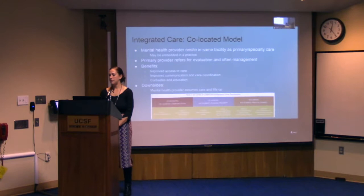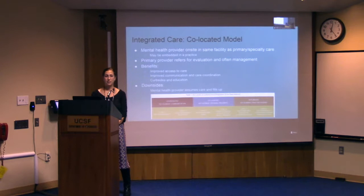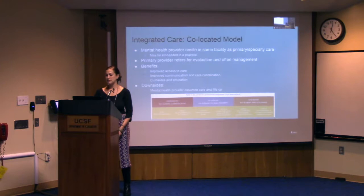Patients best served by this model are those who are lower acuity and motivated for treatment but having trouble accessing care — they need timely assessment and perhaps stabilization before being transferred back to the primary provider. This model is also great for patients who are higher acuity but not motivated for treatment, where mental health services can be introduced gradually. Chiadi will share a couple of specific examples during her portion of the presentation.